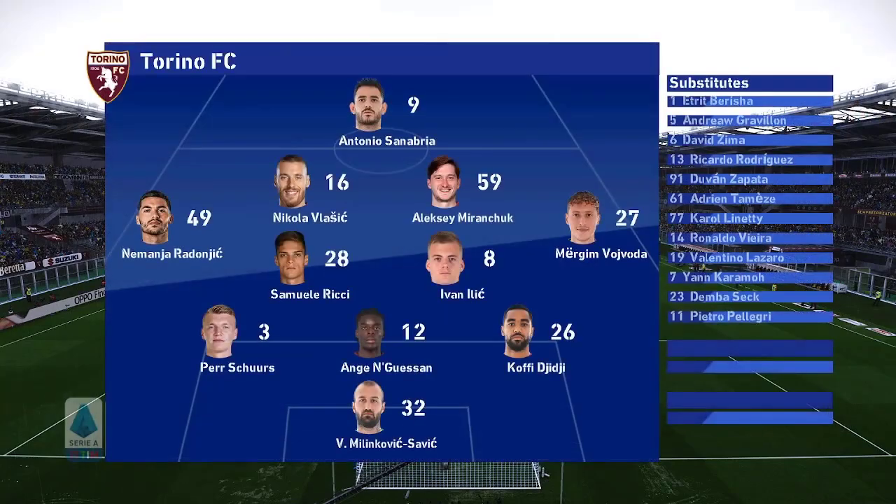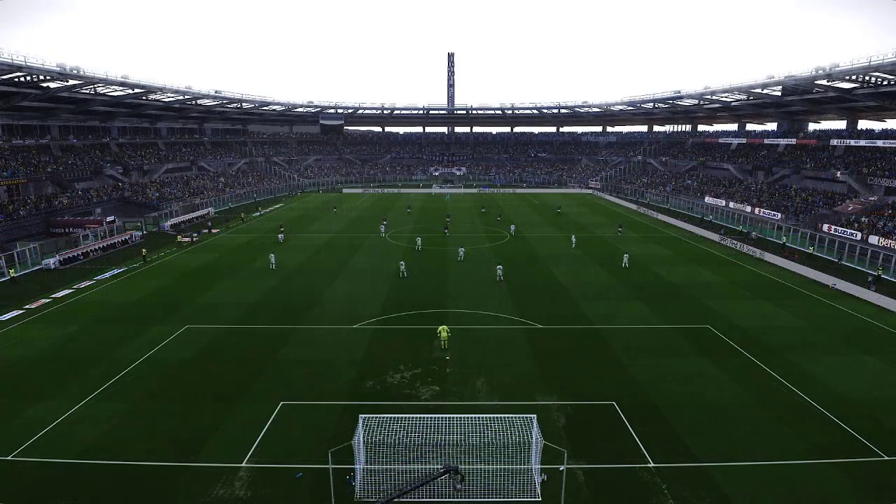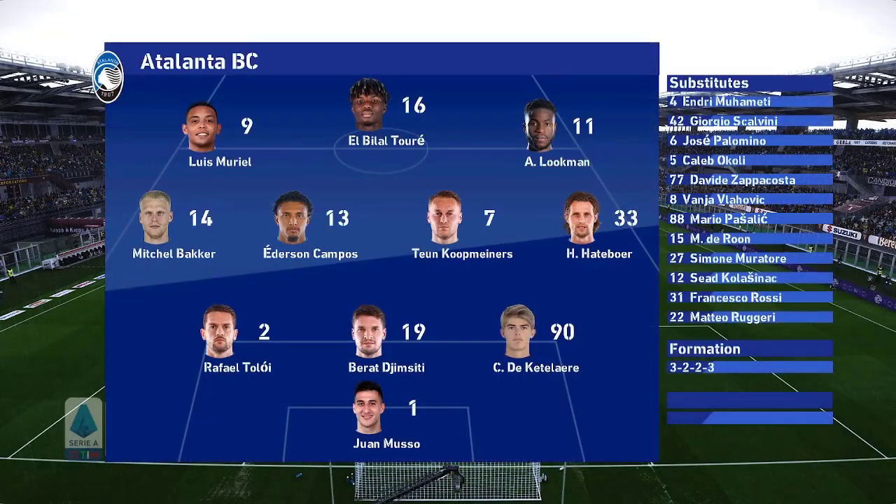Jim, how do you interpret this formation? Well, what tends to happen with a puzzling-looking formation like this is that two of the more creative midfielders take up slightly inverted attacking roles to make it a simpler 3-4-3 setup, or indeed 3-4-2-1. That's what should unfold here. At the moment, I admit, it does look a little strange.